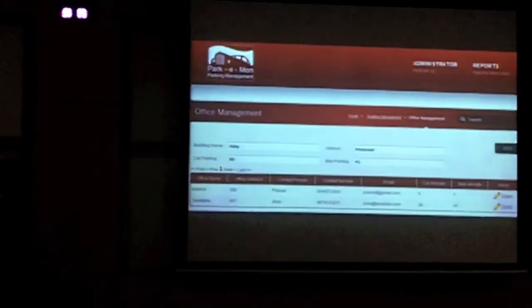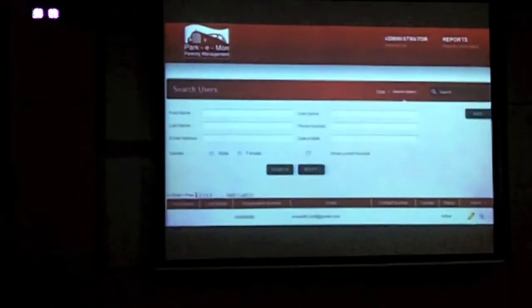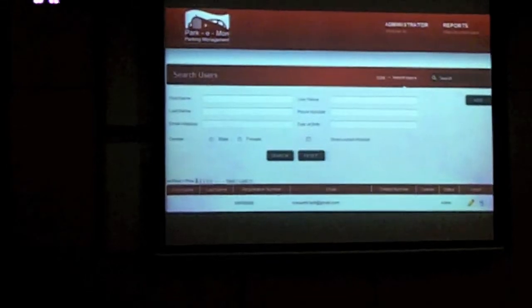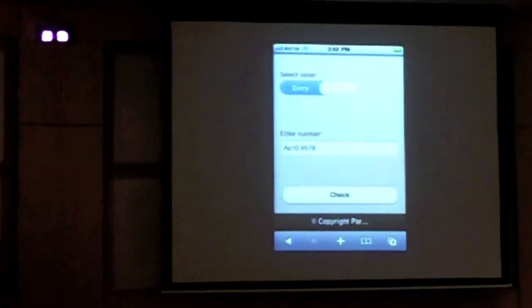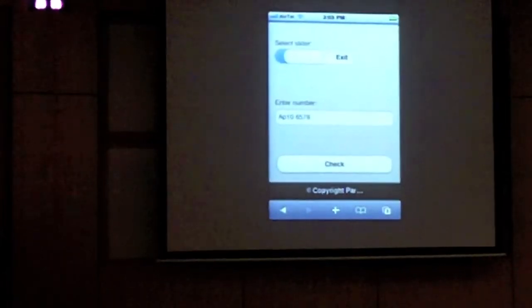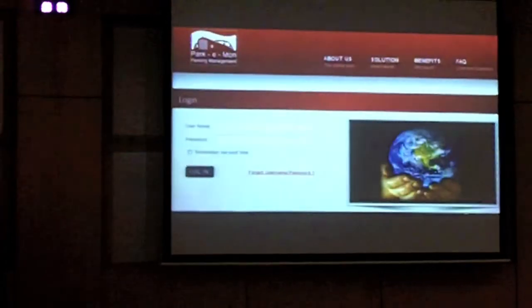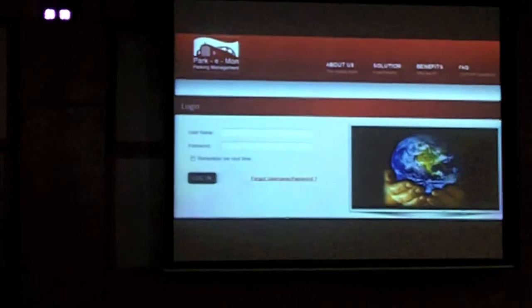The parking available in the building is allocated to the various offices, with logins provided to individual office administrators to manage vehicle details. On entry, the parking administrator keys in the license details of the vehicle; the details are instantly validated and a decision is made. When the vehicle exits, the exit details are recorded on the mobile, noting the exit time. The entire solution is secured based on the roles of the users accessing the system.